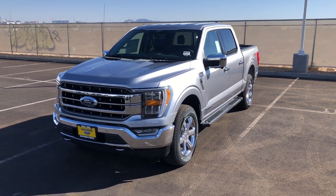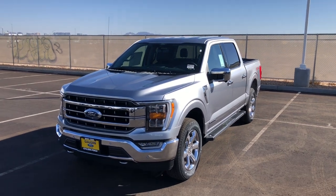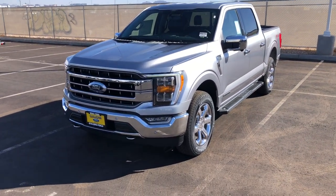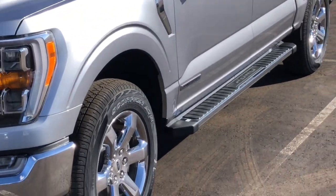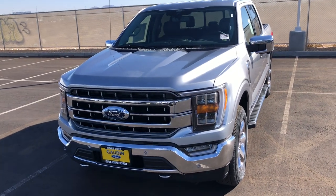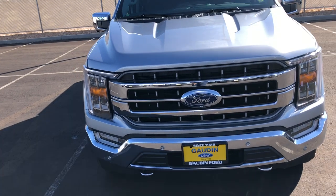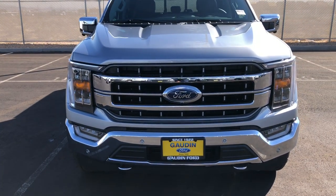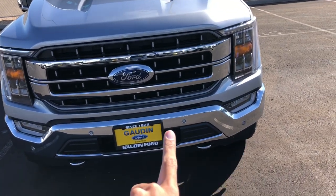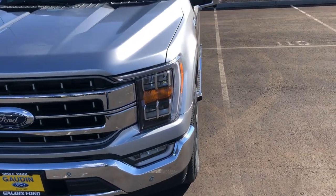Hey guys, welcome to the channel. First things first, I'm going to do a voiceover for the exterior walk around of this truck because it was extremely windy outside. So if my hands are moving around and they're not correlating to what I'm saying, that's why. This is a 2021 Ford F-150 Lariat 501A in iconic silver. This one has the chrome appearance package. The way this Lariat is spec'd, it makes me wonder if this truck has everything you need as far as luxury and technology features and nothing extra.